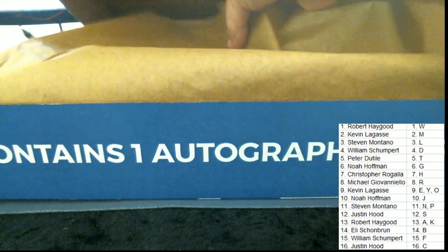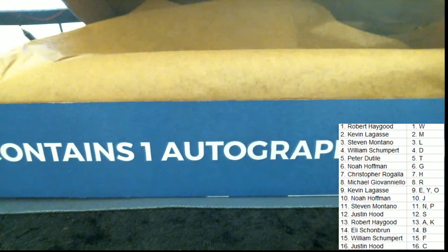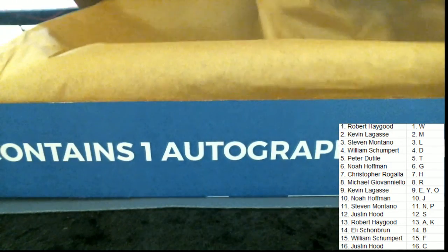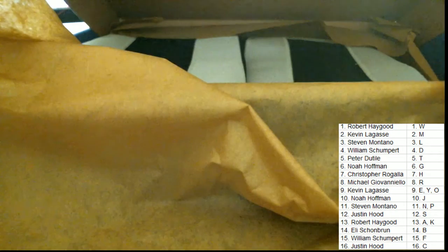Alright guys, here is our certification — just so you guys can see, we are good to go. Hall of Fame from 1980.